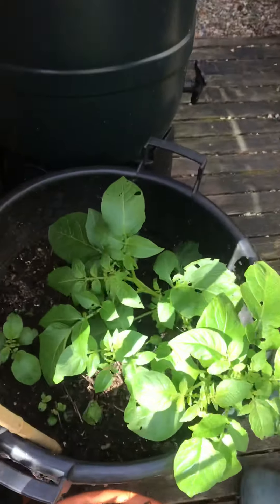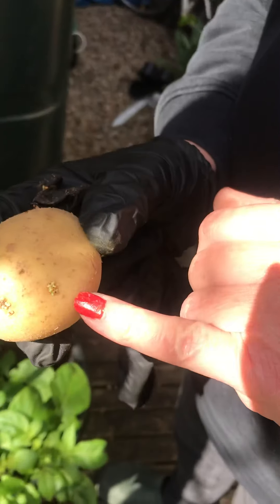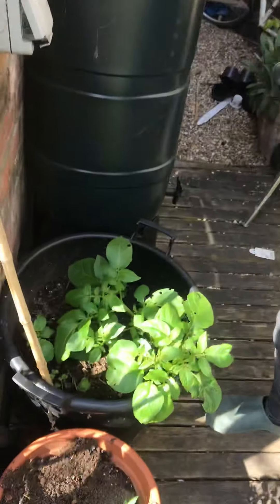This is my decking area, and over here we have some potatoes growing. Now I didn't buy anything for these — I just got an old potato, and as you can see, when they start to sprout an eye, you can leave them in the sun and then some shoots appear.